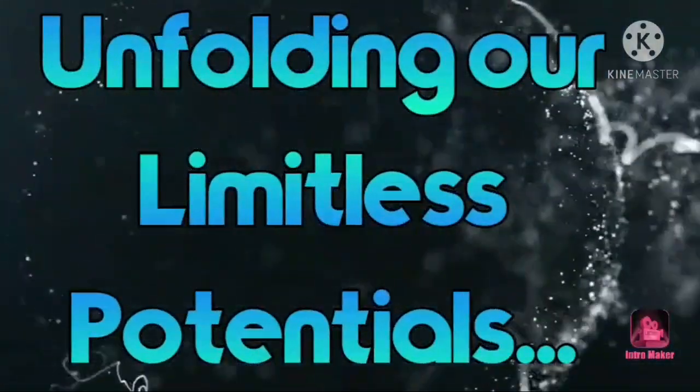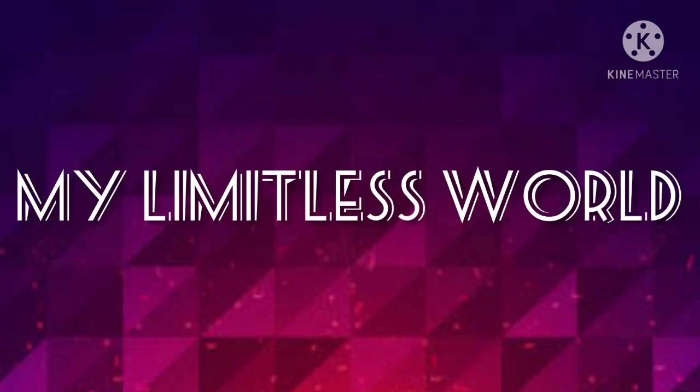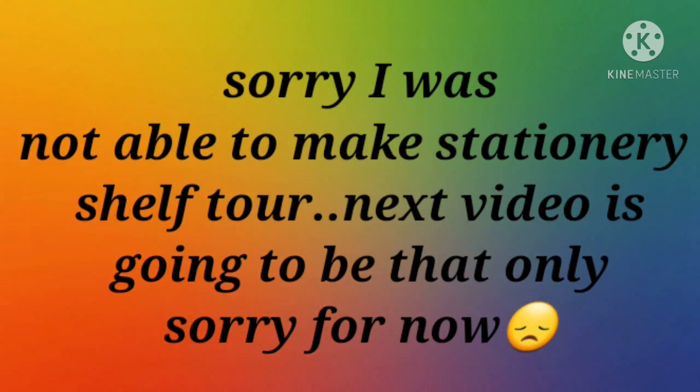Hey guys, thanks for your visit. You are watching my Limitless Worldwide. For today's video, I am going to share a stationery haul again. Stationery haul is something we can't stop doing because we all are stationery addicts. I just really love to do stationery hauls and try different types of stationeries.